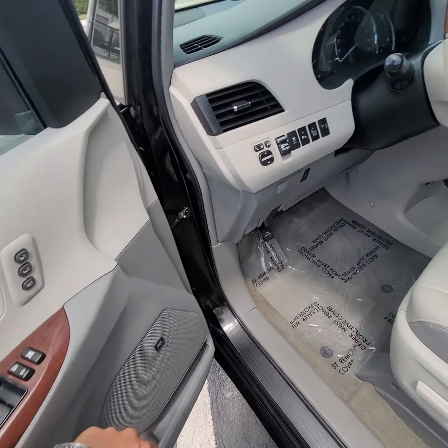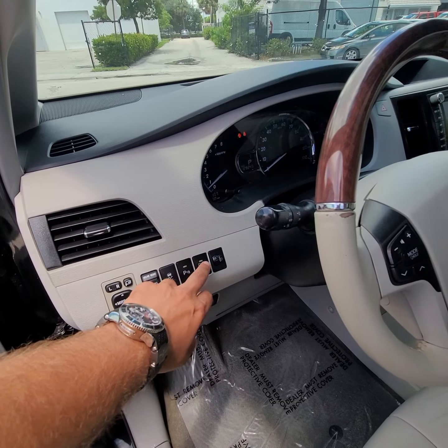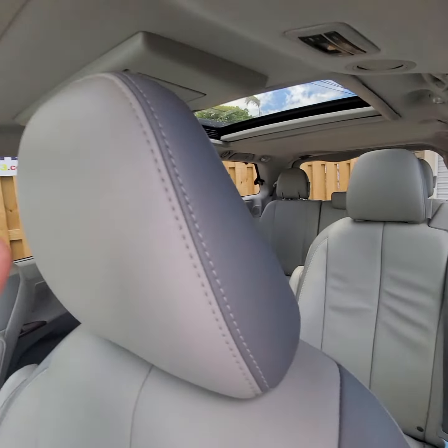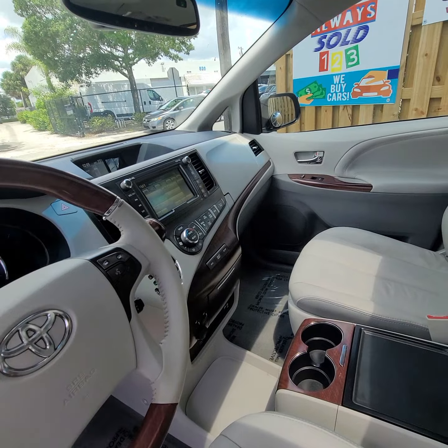It has a JBL radio, looks like it has lane departure or lane alert, 128,000 miles, wooden steering wheel. It does have dual sunroofs up here. I'm sure it has navigation.